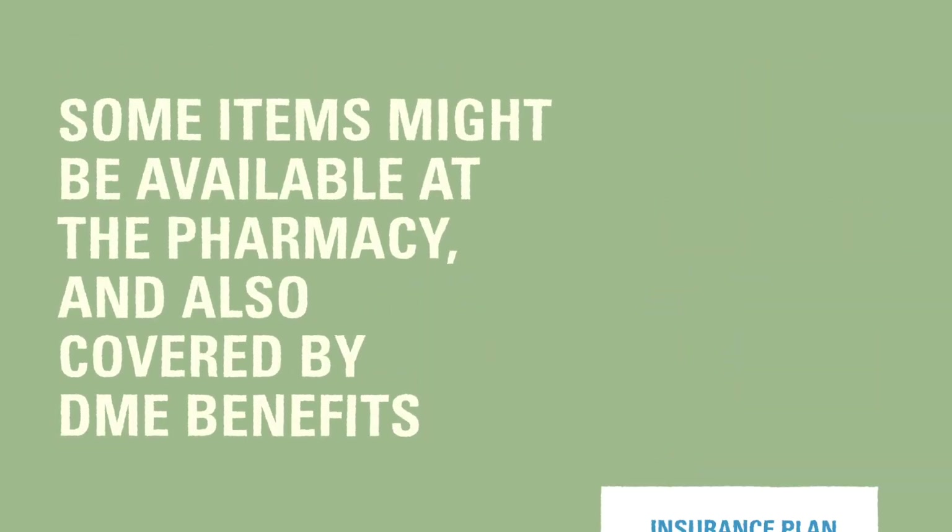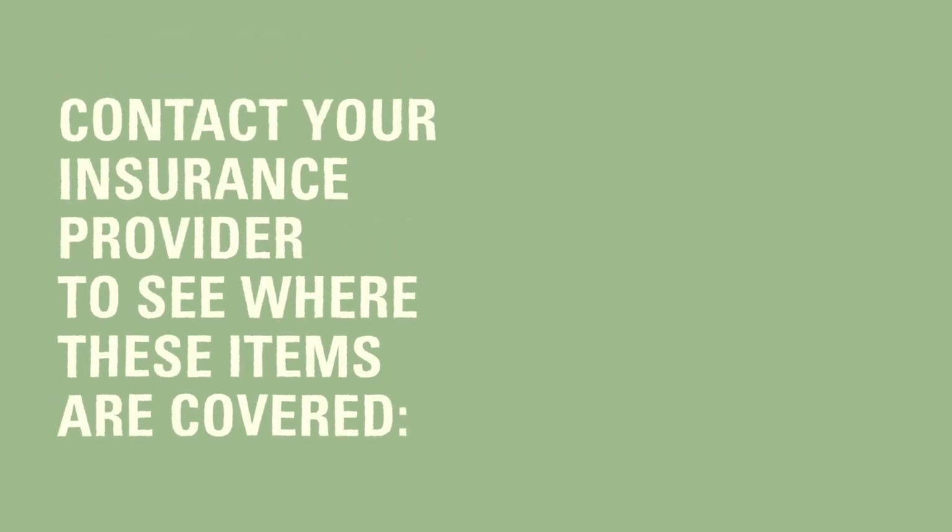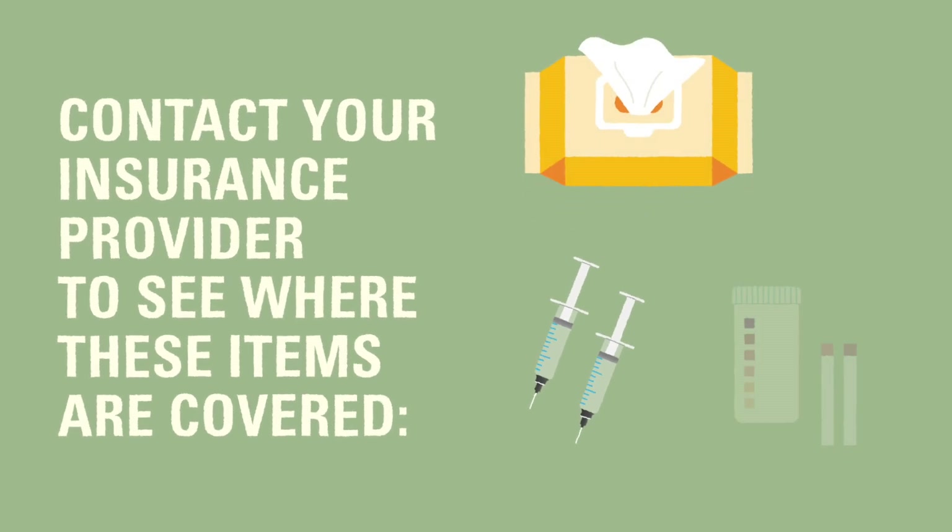Some items may be available at your local pharmacy but might also be covered under your insurance plan under DME benefits. You should contact your insurance provider to ask if the following items can be covered under pharmacy or DME benefits: syringes, alcohol wipes, and ketone strips.